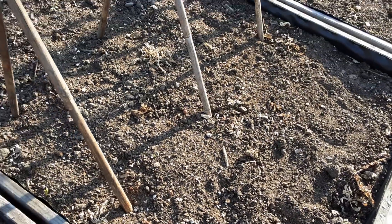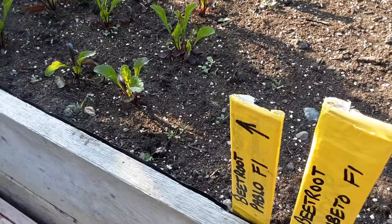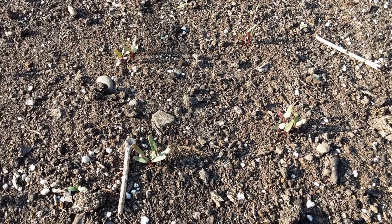These are the ones we sowed in the modules, and then we planted the rest of the Pablo f1 up to there, and then the Sabutio f1, and most of it is all coming up. I planted more seed than required in each station, but three or four in each station will give me some nice small beets for pickling — we prefer the smaller beets as it saves cutting them in half.